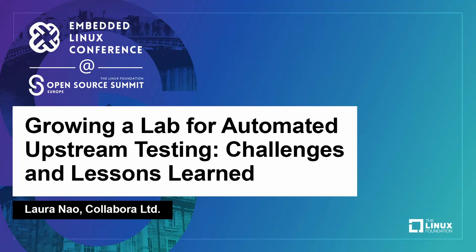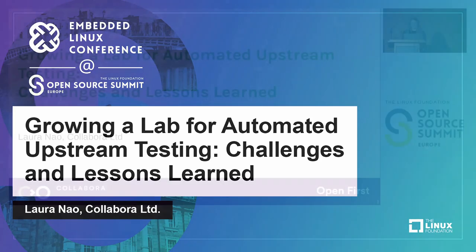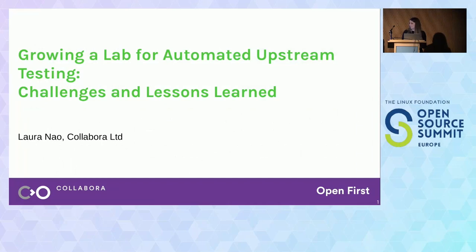Hello everyone, nice to see so many faces here. I know this is the 2 p.m. talk, so I have a lot of images and pie charts, so hopefully we will all stay awake. My name is Laura, I work with Collabra, and today I would like to share with you some of the struggles and challenges of growing and maintaining a laboratory for upstream testing.